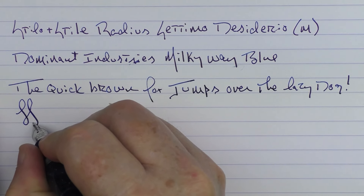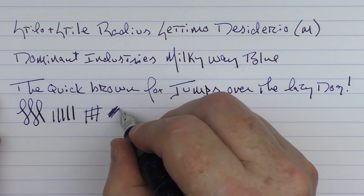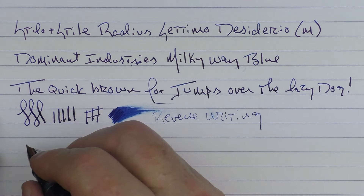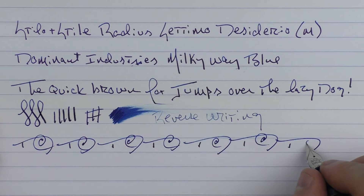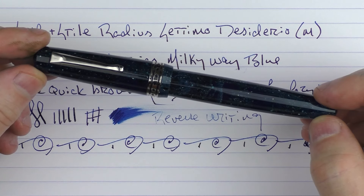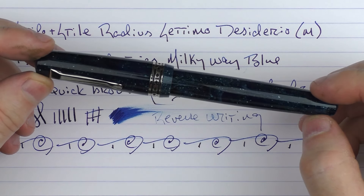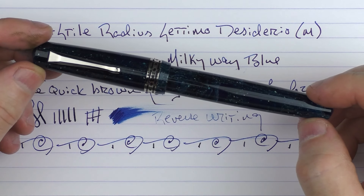This medium nib is very nice. It has a little bit of feedback to it — it's fairly smooth, and you're not going to get a lot of line variation out of it. The ink flow for this medium nib is decent. In regard to some reverse writing, it is a little bit sharp but it does lay down an extra-extra-fine line. And in regard to some fast writing, the feed has no issues keeping up. So there we have the Stilo & Stile Radius Settimo Desiderio. It's going to be available at 6pm Italian time on October 31st — don't forget to use that discount code. If this is something that interests you, take advantage of it sooner rather than later because these have a tendency to sell out, and I think this one will be very popular. It's a decent price.